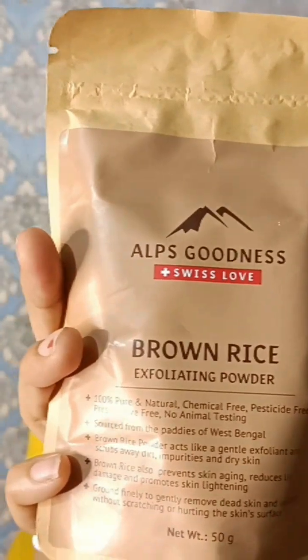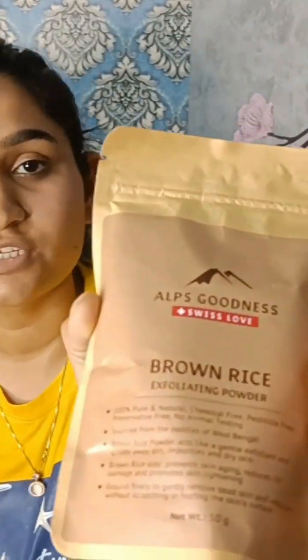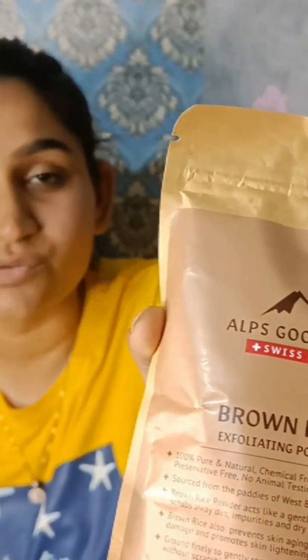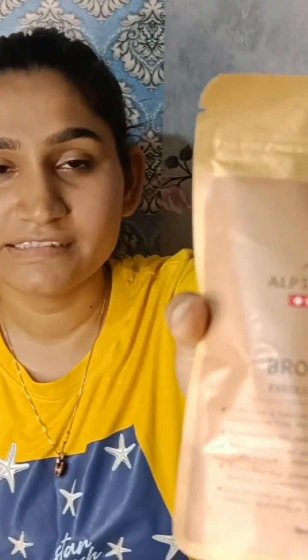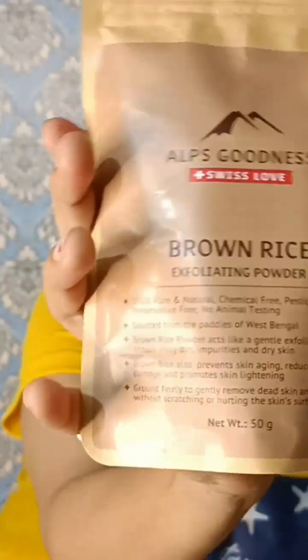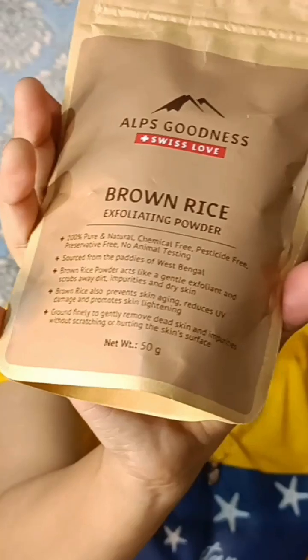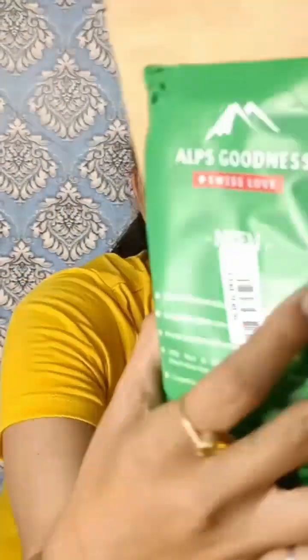Next I have brown rice powder. I personally use this for exfoliating your body and face skin — it's great for exfoliation with natural goodness. It is 100% natural. Its weight is 50 grams and its price is 120 rupees, but I did not get it at 120 — it was 100 rupees.